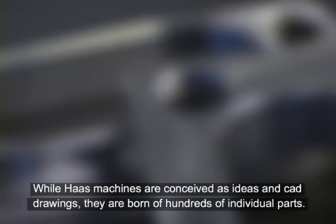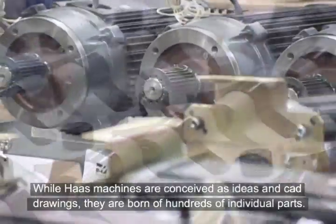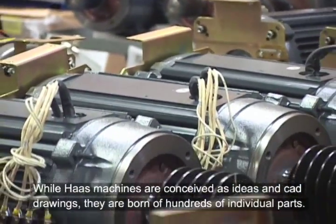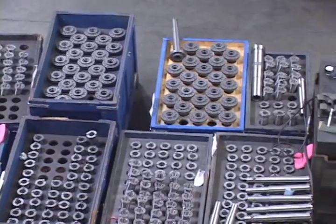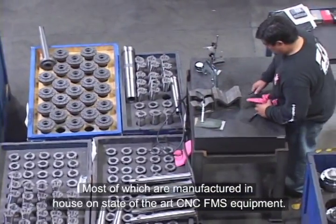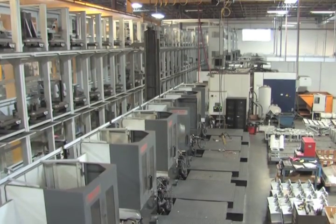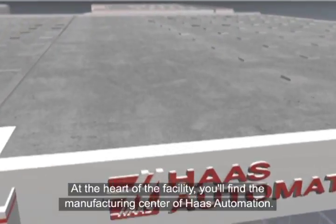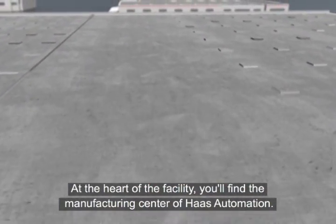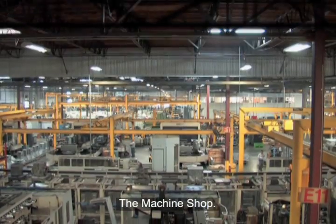This close relationship between the designers and the builders ensures a streamlined manufacturing procedure for every machine. While Haas machines are conceived as ideas and CAD drawings, they are born of hundreds of individual parts, most of which are manufactured in-house on state-of-the-art CNC FMS equipment. At the heart of the facility, you'll find the manufacturing center of Haas Automation — the machine shop.